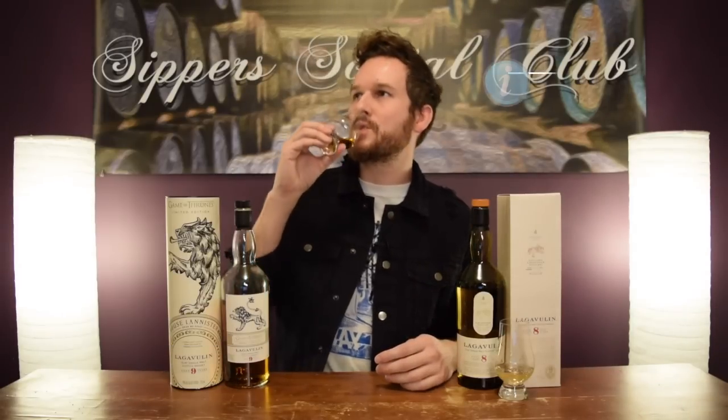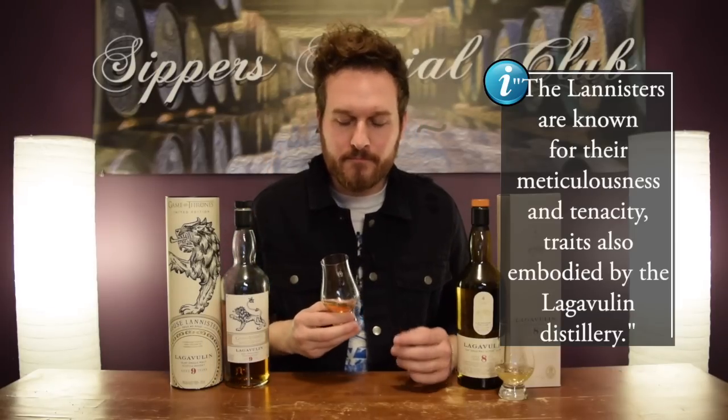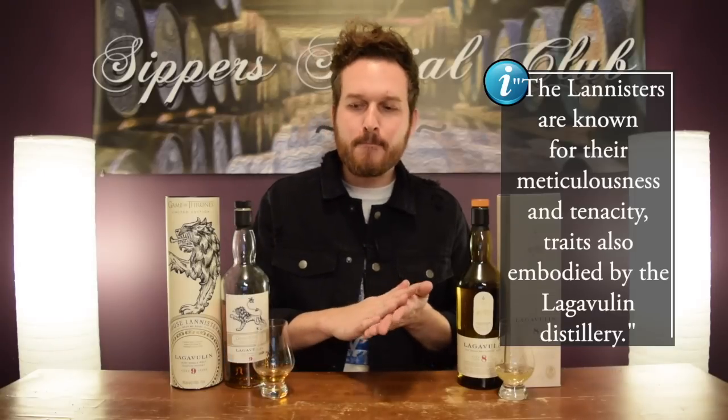Let's go palate. So again, that hickory wood — very, very prominent on the palate as well. Black cherry, a little bit of saltiness too.